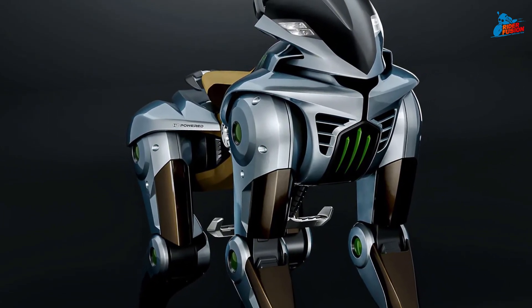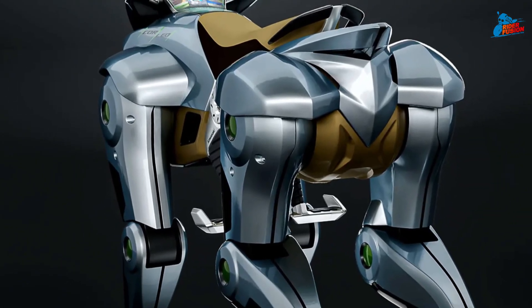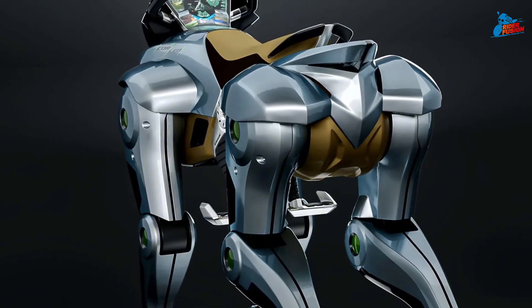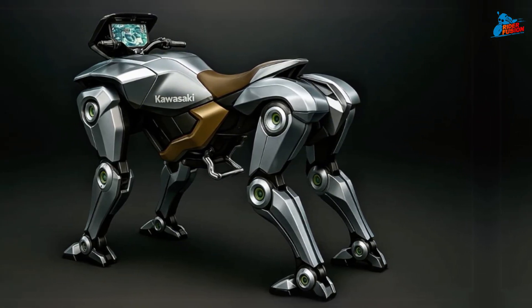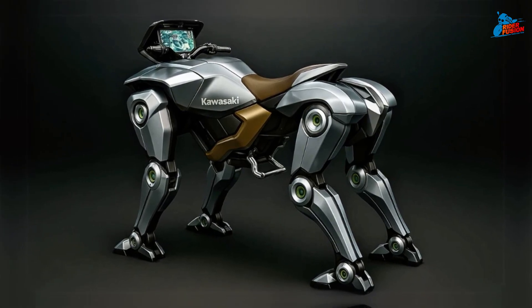Thanks to adaptive limb articulation and advanced sensors, Corleo doesn't just walk — it climbs. Stairs, rocky hills, or construction scaffolding — no problem. It dynamically adjusts its posture and grip for the safest path forward, much like an intelligent beast of burden.